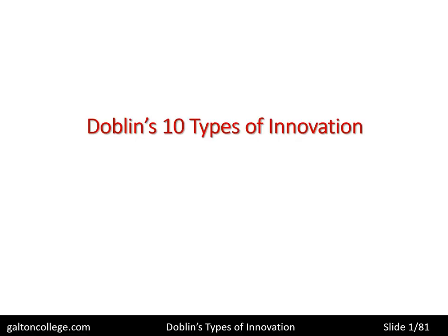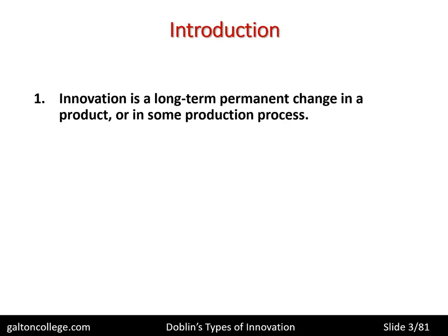In this video we will be concerned with Doblin's 10 types of innovation. Innovation is a long-term permanent change in a product or in some production process. There are various videos on the course that argue this case — that it is a long-term permanent change in the product. We say it's changed permanently; it's not a temporary change.